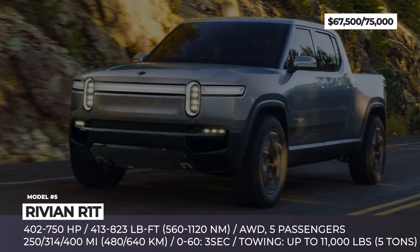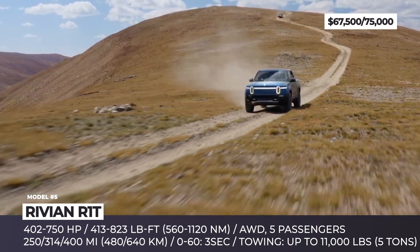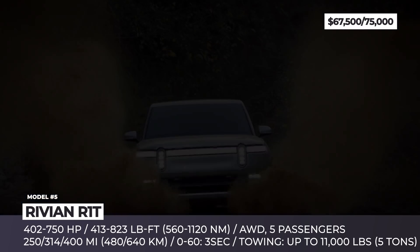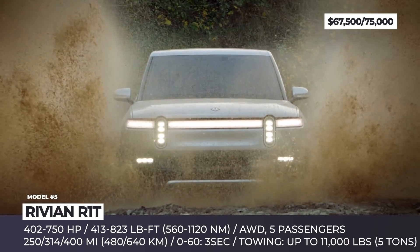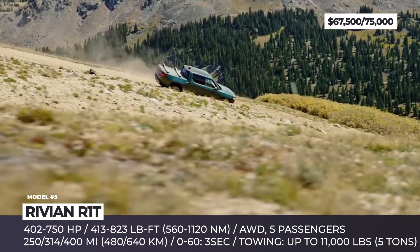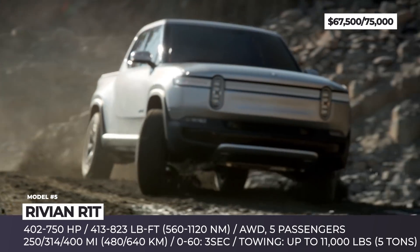On November 10, 2021, the NASDAQ stock exchange welcomed a new RIVN ticker representing the Michigan-based automotive startup backed by Amazon and Ford. Immediately after its debut, Rivian's valuation spiked to $100 billion, making it the most valuable American carmaker after Tesla and the most successful IPO since Facebook. These numbers hardly coincide with the current production rate of four vehicles a day, but the startup promises to cover the backlog of 50,000 pre-orders by the end of 2023.